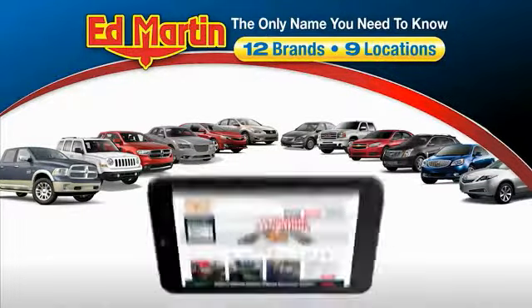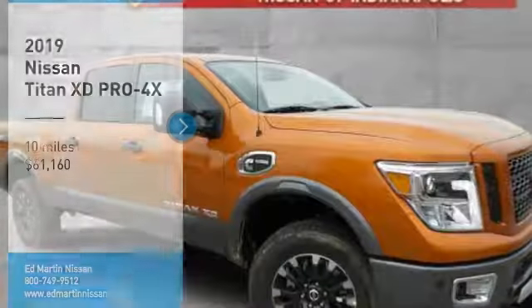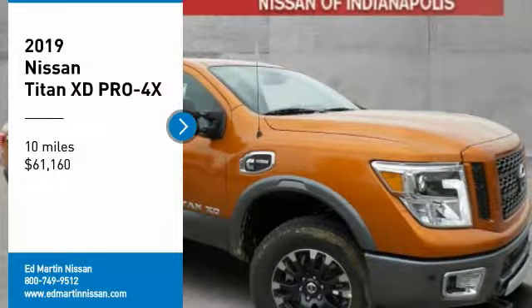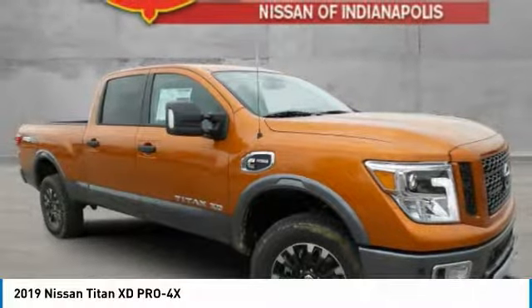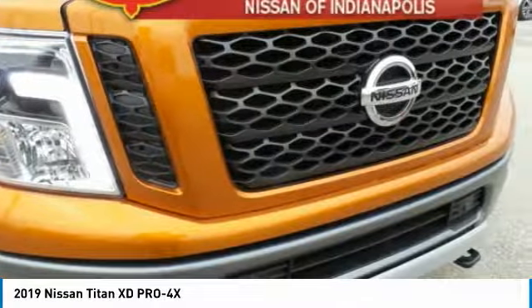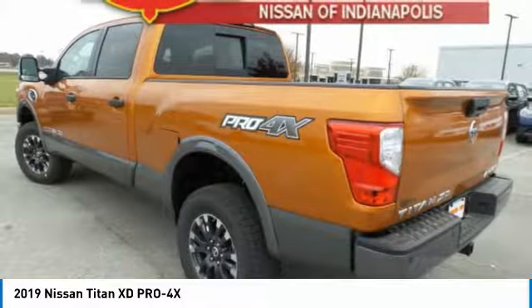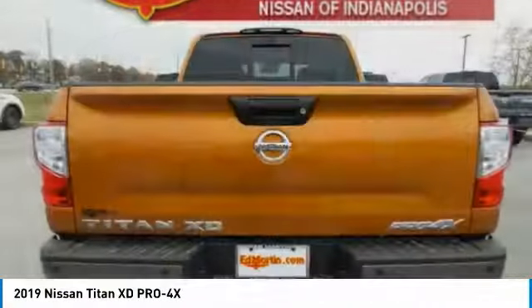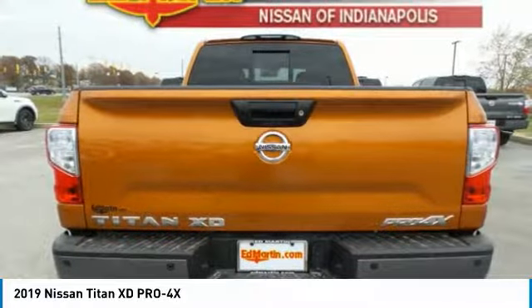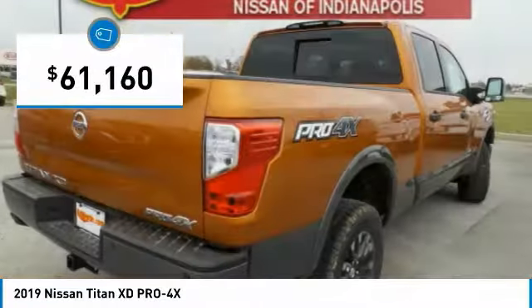Thank you for clicking our video. You can also shop over 4,000 more cars and trucks online at EdMartin.com. Take a ride in the 2019 Titan XD. The powerful Nissan Titan XD provides a heavy-duty capable vehicle with a very pleasant driving experience. Innovation within the Titan XD stands out and rounds out this fantastic truck, and is priced below sixty-five thousand dollars.